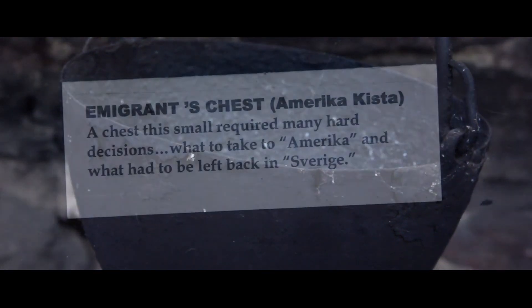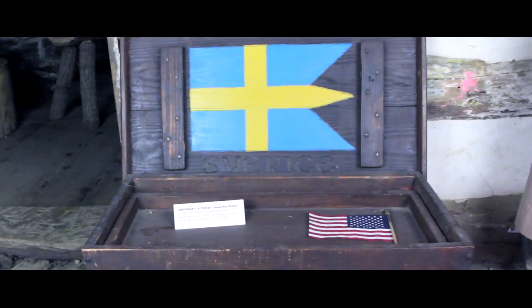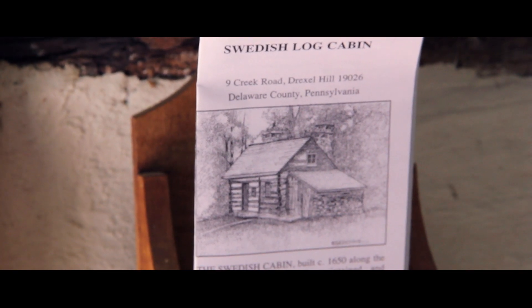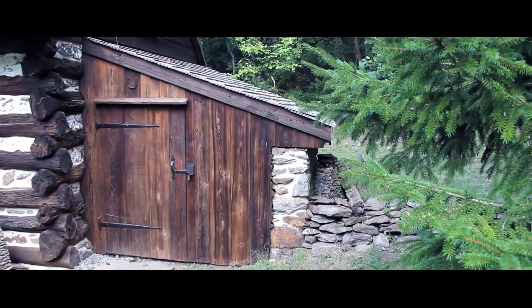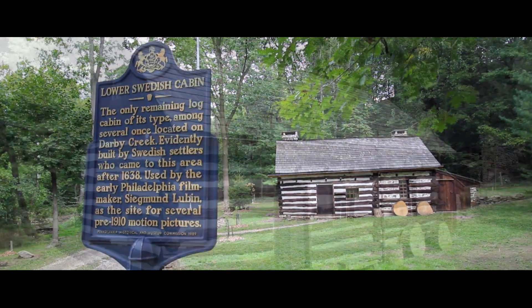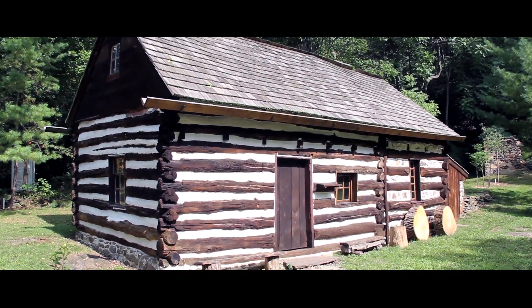In April of 1988, the 350th anniversary of the Swedes' landing in America was celebrated and the restored cabin was at last open to the public. Since that time, much has been done and continues to be done to interpret, maintain, and promote this simple log cabin structure. Today, the cabin remains a highly unique historical site in which the history of our country is preserved for future generations.